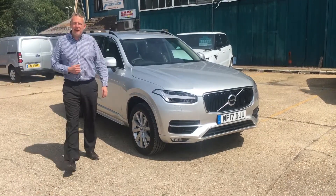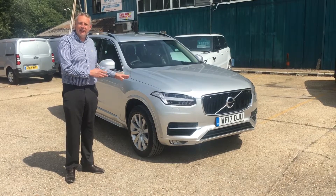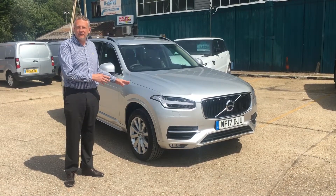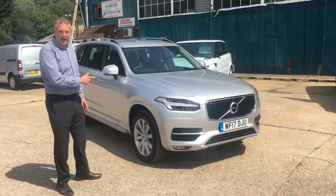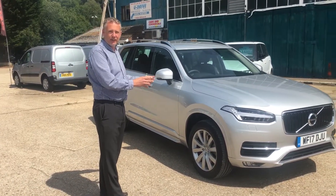Welcome to Cars and Commercials. My name's Mark. We're going to do a video of a 2017 Volvo XC90 - it's the Momentum Power Plus edition. We're going to have a look around, see if we can find any damage and show you a detailed description of the vehicle.